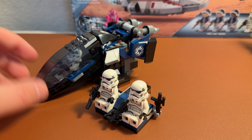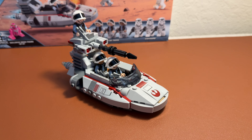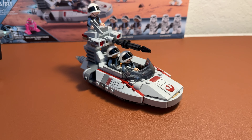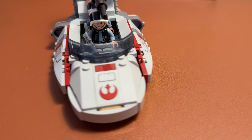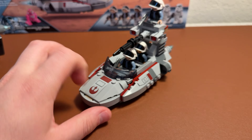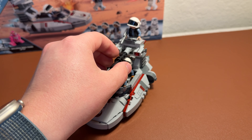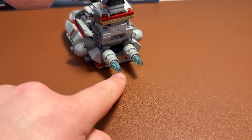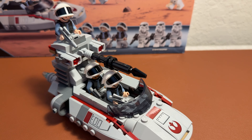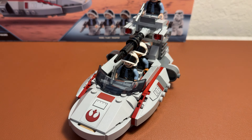I would give the Imperial Dropship probably a 6 out of 10 for this part of the set. Now let's go on to the best part of the set, which is the Rebel Scout Speeder. This thing is absolutely amazing. We did have another version of this going against the Imperial Dropship back in the day. There are three stickers, and we get three amazing Rebel Scout Troopers. There are thrusters on the back, a pretty big cannon, and two stud shooters along the side. It's a very simple but very cool build.